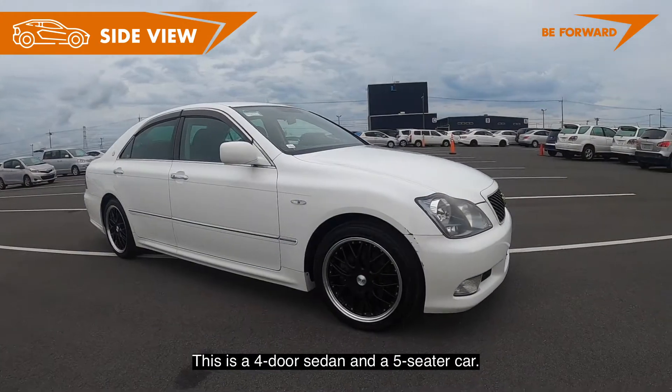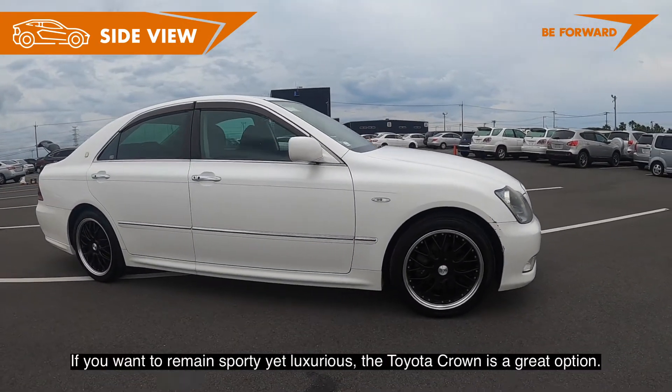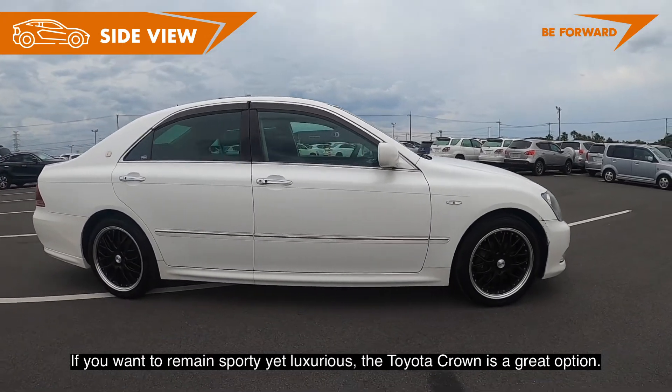This is a four-door sedan and five-seater car. If you want to remain sporty yet luxurious, the Toyota Crown is a great option.